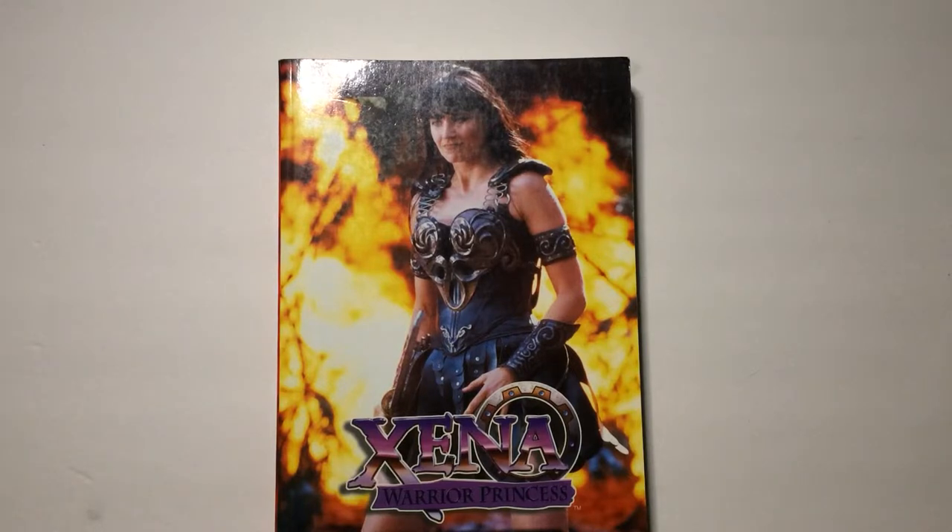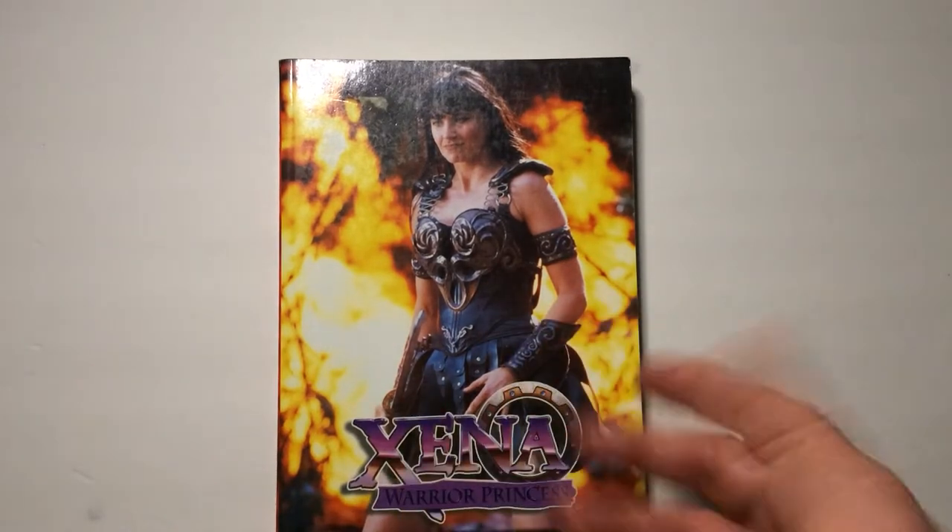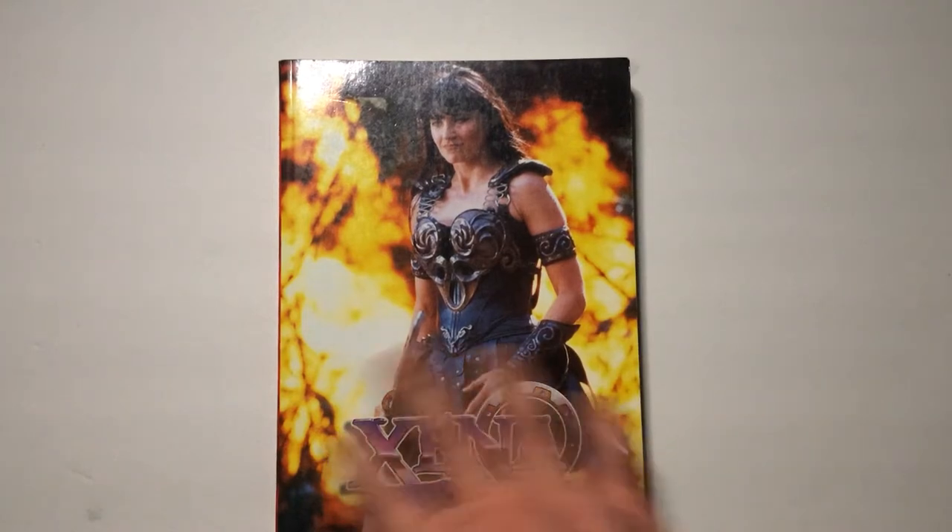Hey, welcome back Triple R. Today we're going to look at the Xena Warrior Princess: The Complete Illustrated Companion. I'm not sure why it's called that — it's one of his black and white photo stills and some nice color photos in the middle.